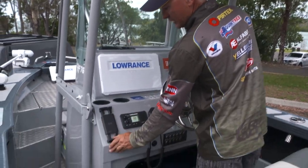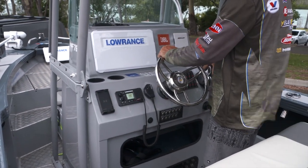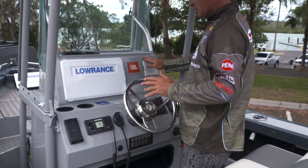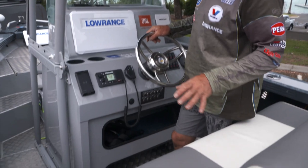I've even got a wireless phone charger here, which is just fantastic. Marine radio, binnacle control, trim tabs are there, Mercury gauges — everything's where I need it to be. And even more storage up underneath the console.